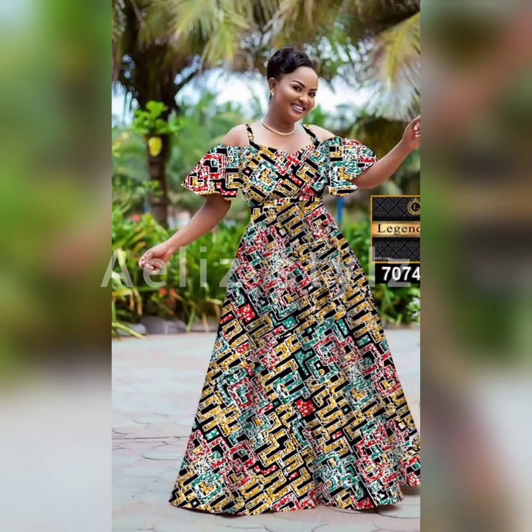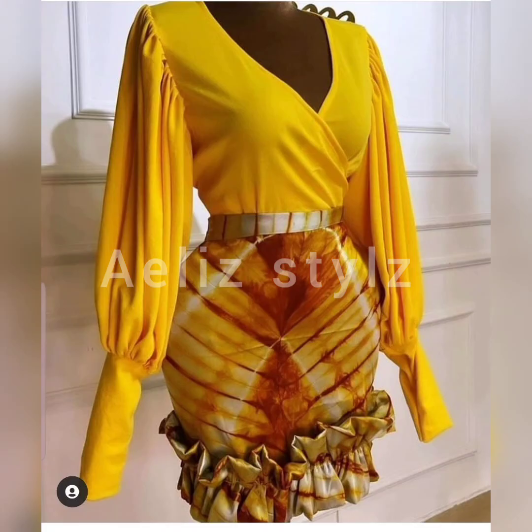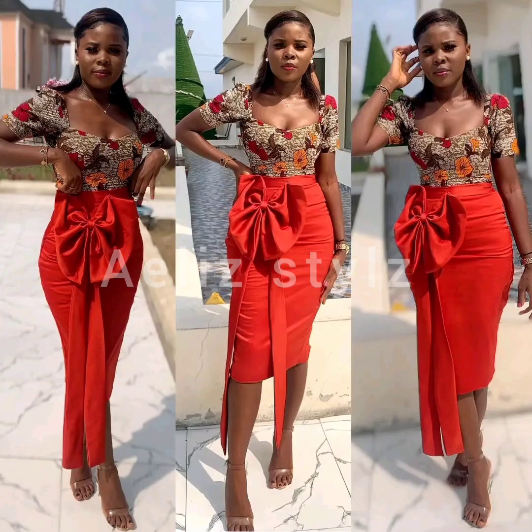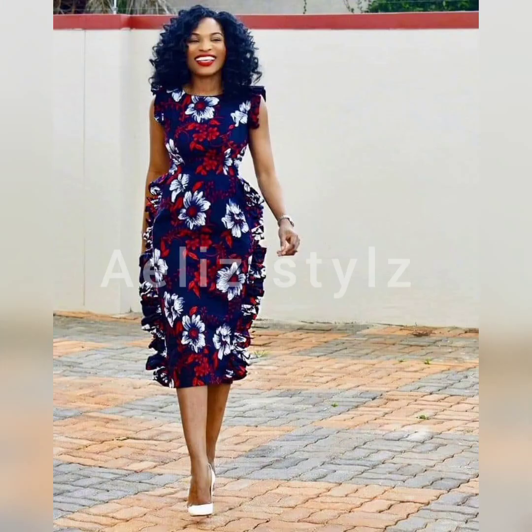And guess what? It always makes you look great. It makes you look beautiful. It makes you stand out. And moreover, a new glow. Take a look at this case with Ankara. So beautiful.